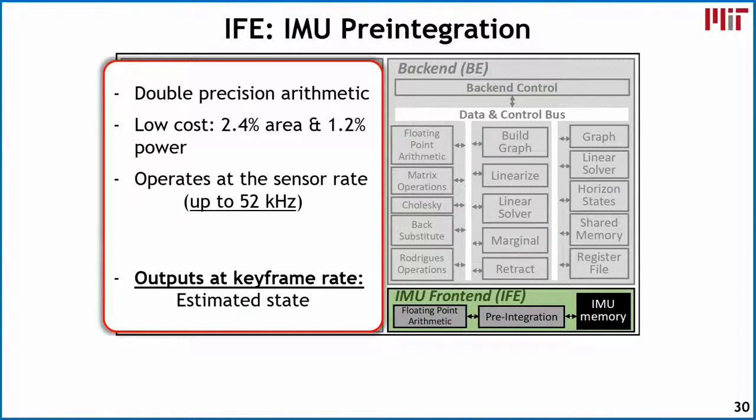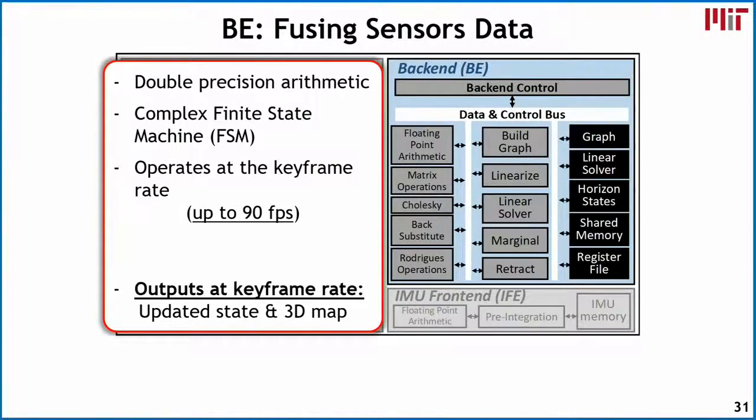The IMU front end performs pre-integration using double precision arithmetic. It's actually quite low cost, accounting for only about 2.4% of the total area and 1.2% of the overall power. It operates at the sensor rate, up to 52 kilohertz, generating an estimated state every keyframe. The back end solves the very large optimization problem fusing visual and IMU data, also running at double precision — needed to prevent the optimization from being ill-posed. It's implemented as a complex large finite state machine, broken into smaller finite state machines, operating at the keyframe rate up to about 90 frames per second.